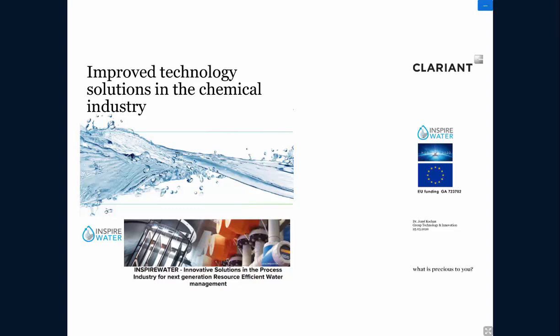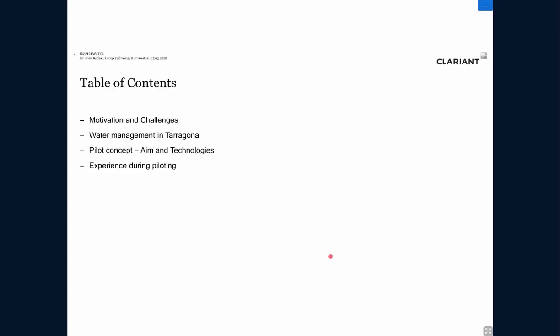Thank you very much, Dennis. Good afternoon everybody. I'm going to give you an overview of the Clariant case study from Tarragona, where we demonstrated a zero liquid discharge concept by using diverse membrane technologies. The outline is as follows: I'll give some background information, motivation, and challenges, and introduce the Tarragona site. Afterwards, I will introduce the pilot concept and the technologies used, and at the end share some experience from the piloting.